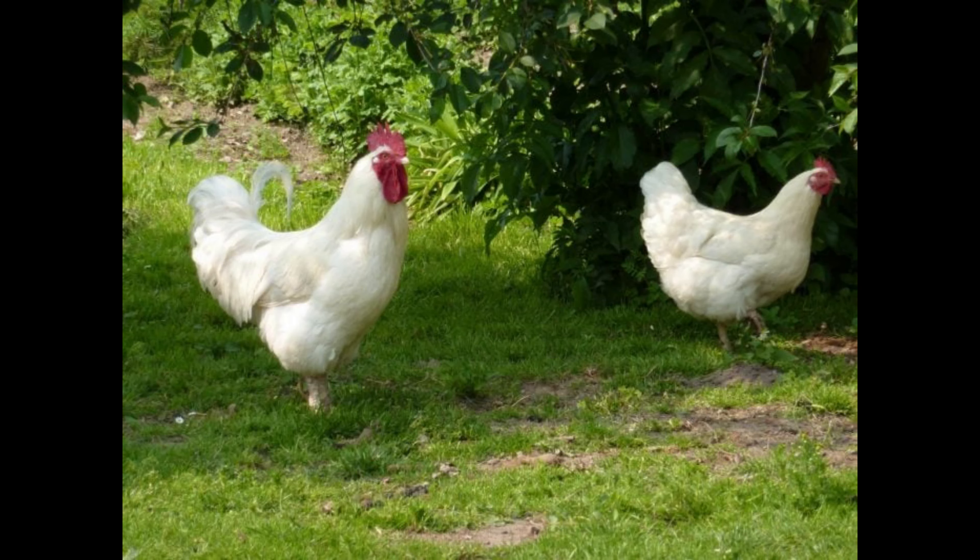White Rock Chickens are usually white in color with an overall silvery sheen. The breed has a distinctive crest of feathers that curls over its head, giving it a majestic appearance.